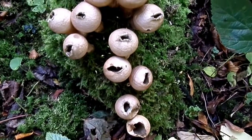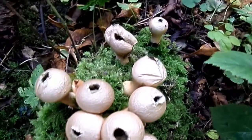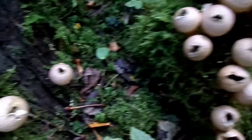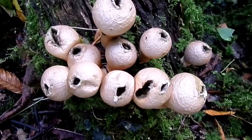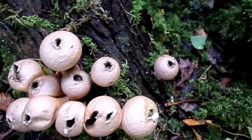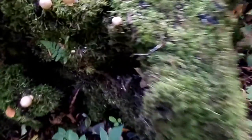These are puffballs. They belong to the stomach fungi group. Another very common example is that of the earthballs. These typically have a pore opening up at the tip, so when it rains, the water hits them and that causes the spores to come out.